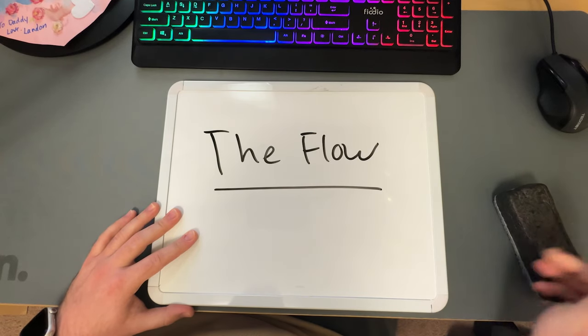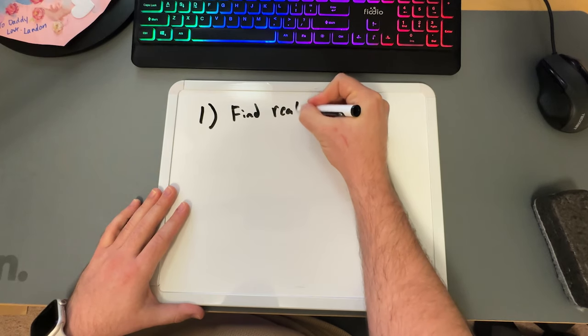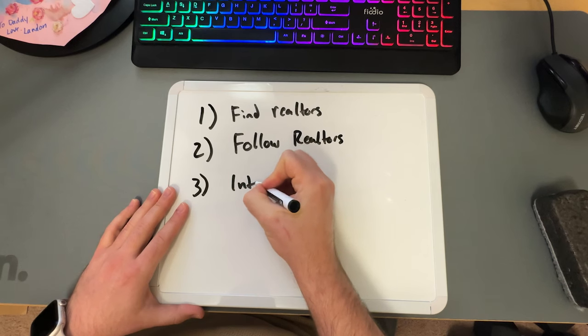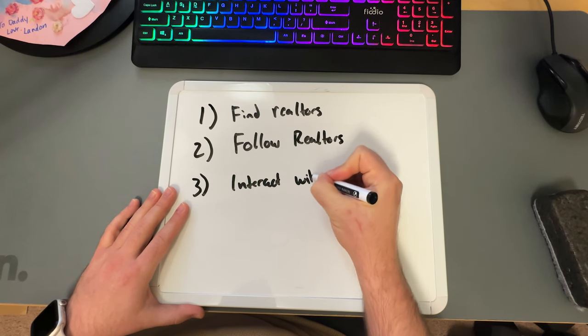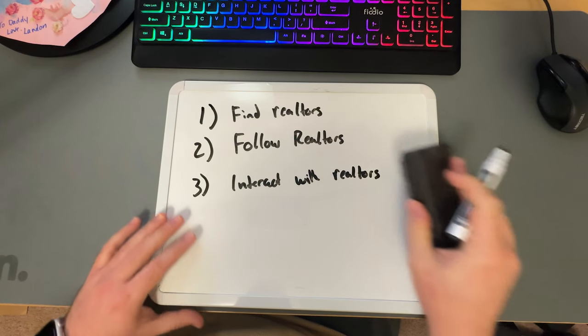Then, once your Instagram page is somewhat populated with the bare minimum it should have in the beginning, you can start reaching out. Go to search, type in realtor, and follow every single realtor that shows up in that search. Then interact with all their content — like every post you see in their feed, comment something congratulatory when someone posts a sold listing, just generally engage with people's content. These realtors are your main target clients, so the more they see notifications of your account interacting with their stuff — and useful interactions, don't just go on their page and like every single one of their photos, that's spam — they'll be getting familiar with your brand when you do it right.